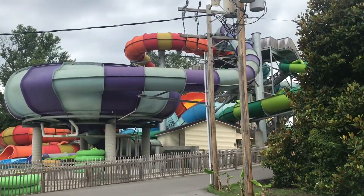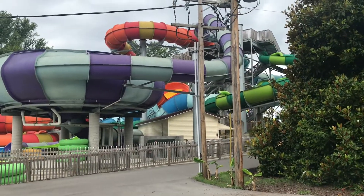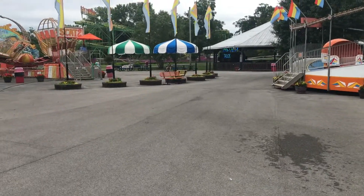Here's their new-for-2016 or 2017 water slide complex — it looks really, really good. I'm going to go on it for the first time today. It's honestly one of the highlights of the park now, these new water slides. But for right now we're gonna head over to Wild Mouse.